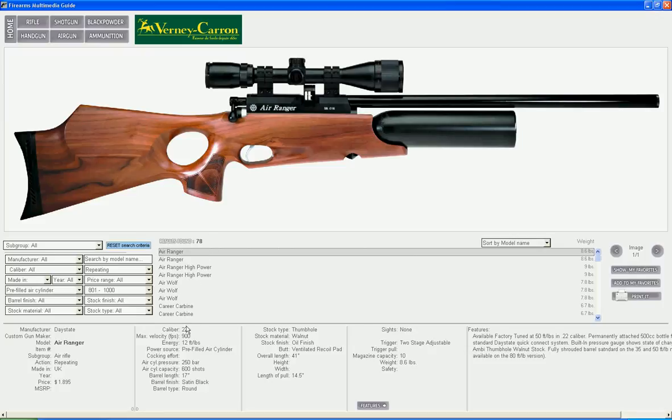By choosing the thumbhole stock type, we narrow the search result to only 19 air rifles.